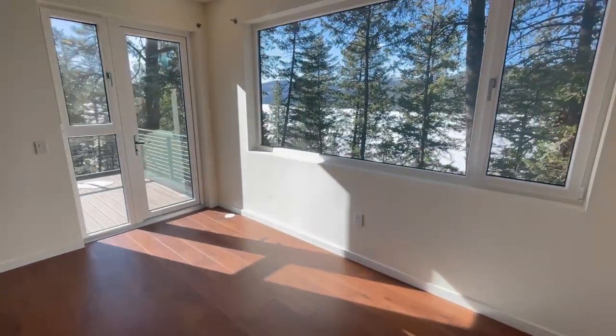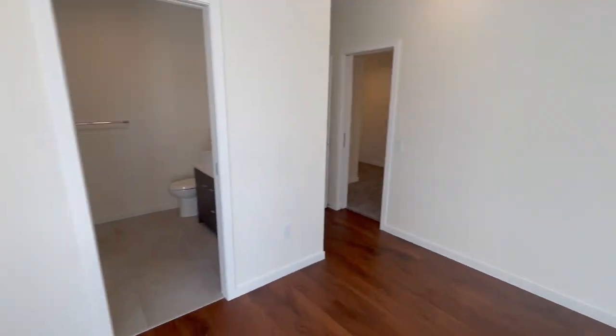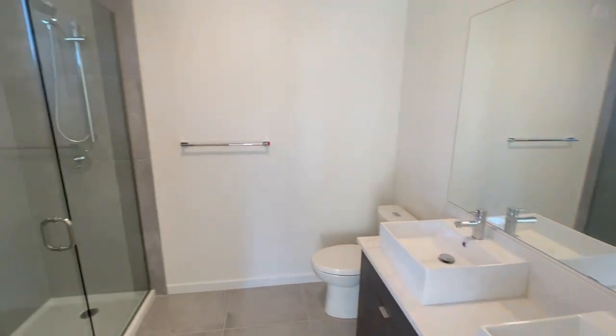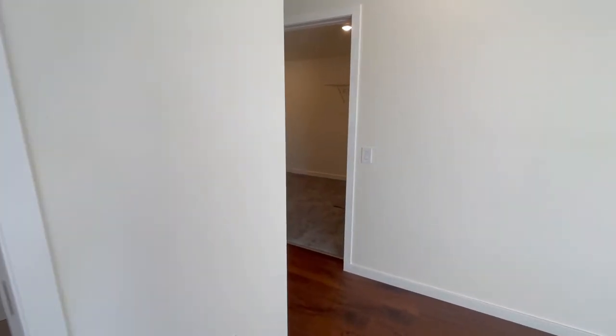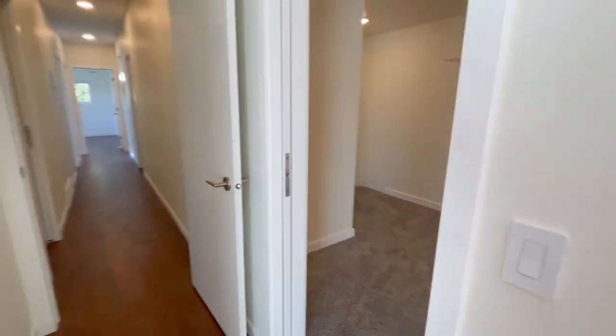With stunning views of Whitefish Lake, a private patio, ensuite bathroom, and a spacious walk-in closet, this suite is a true retreat.